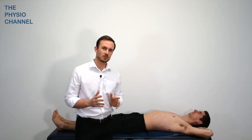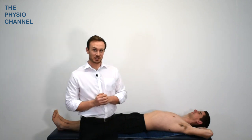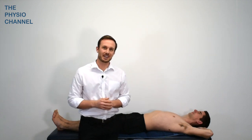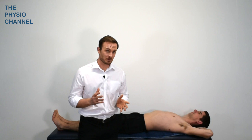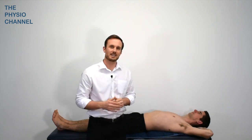Firstly, it's advisable to identify any daytime or nighttime positions which may be contributing to the thoracic outlet compression. Sleeping with the arms overhead and in an externally rotated position, as shown here, can be the cause of increased compression and can cause the symptoms of thoracic outlet syndrome.